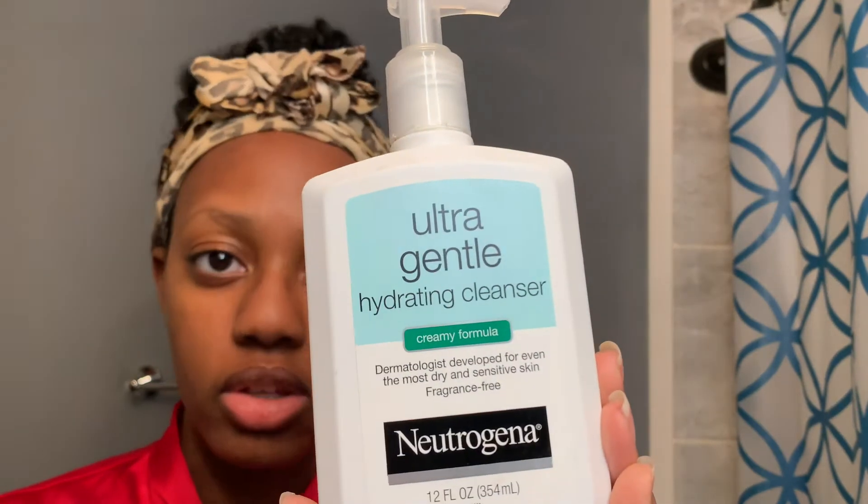I'm going to start off with this face wash. You've probably seen me use this a million times on my channel. This is the only face wash I use — I've been using it for a couple of years now. It works perfectly for my dry skin. I kind of want to switch it up, but I just haven't found any face wash that works as good as this one. So if you guys have any suggestions, let me know.